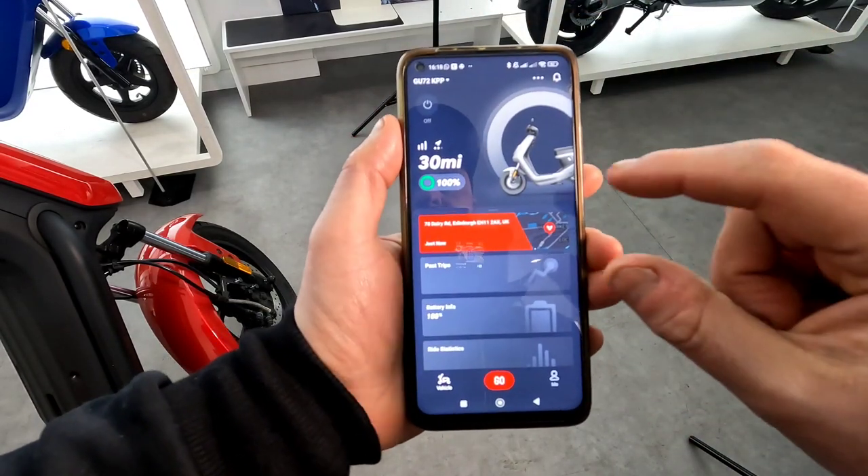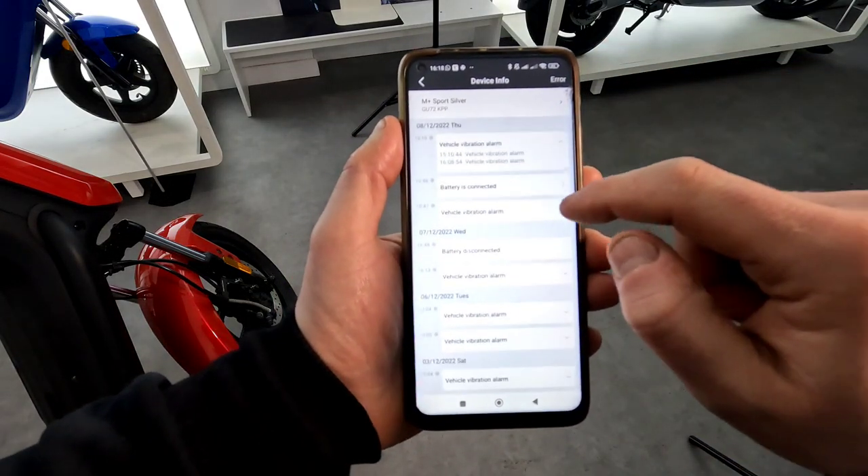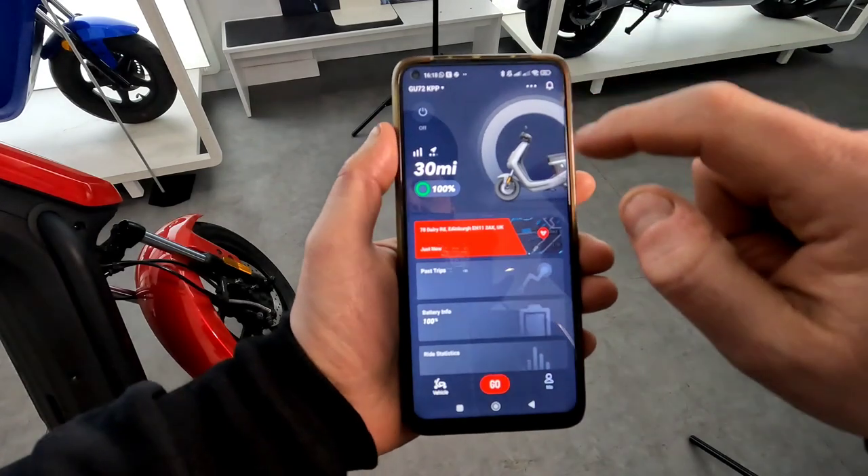The bikes also have motion sensors, so if the bike is moved or tampered with, you'll get a notification instantly through the app to say that there's been some sort of unauthorised movement.